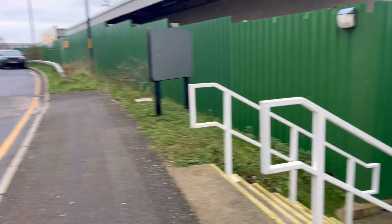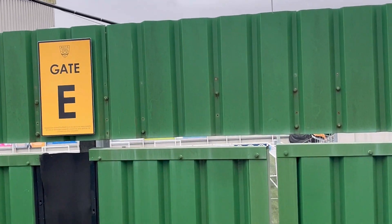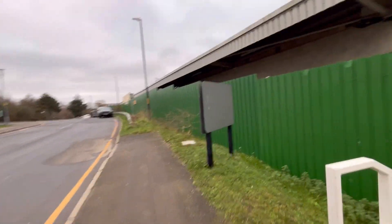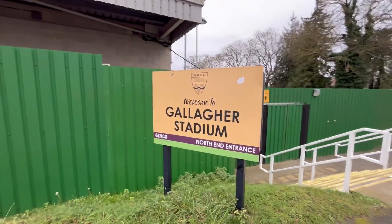In terms of this side of the ground guys, I can't see a great deal. But if you poke through these gates here a little bit, you can see a little bit of that 3G artificial turf that they use there. Not a great view, I'm afraid, but there's a little bit of it. We'll keep having a walk and we'll see what we can find.